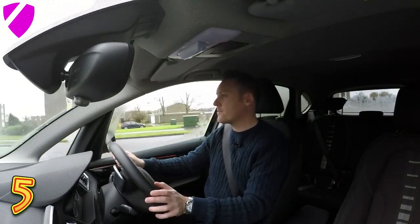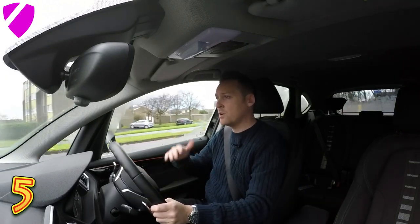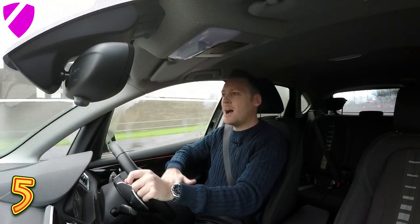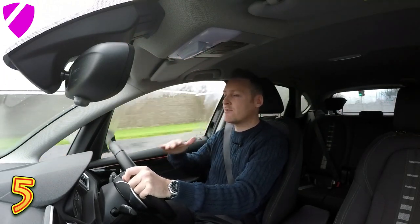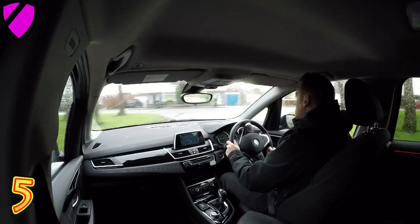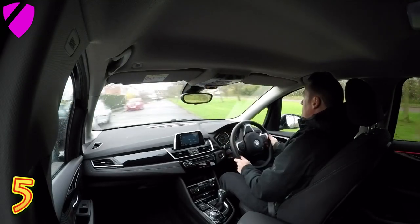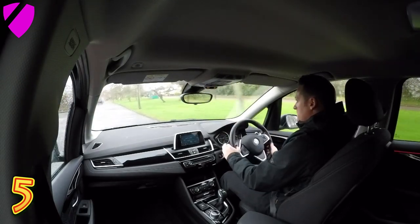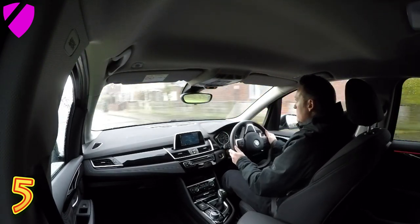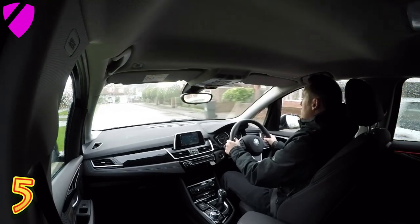The height of the seat — and obviously you can adjust the seat — but you're higher than a 3 Series or a 5 Series, but lower than an X1 or an X3, certainly an X5. So it's kind of that happy medium where you're just that little bit above most other drivers who are in a standard saloon car. And I really do like this car a lot.